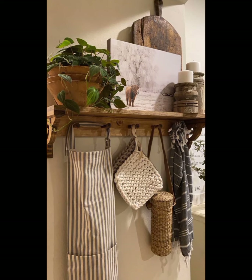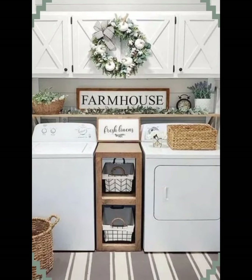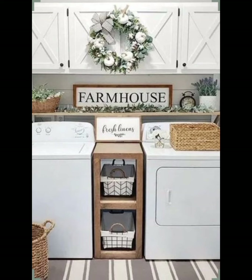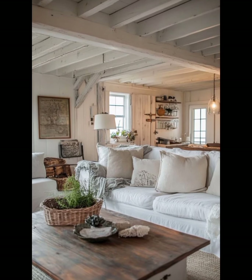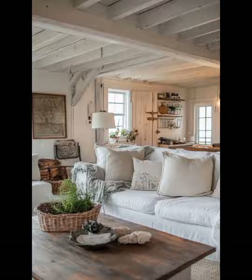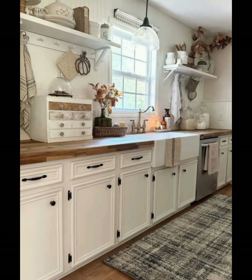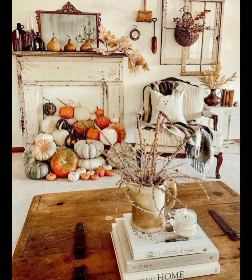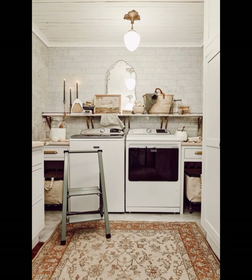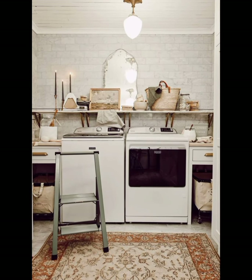The living room is where you can relax and spend time with loved ones, so it's important to create a space that's both comfortable and inviting. Choose a linen armchair or a slipcover sofa in a neutral color, and add throw pillows for a touch of warmth and pattern.